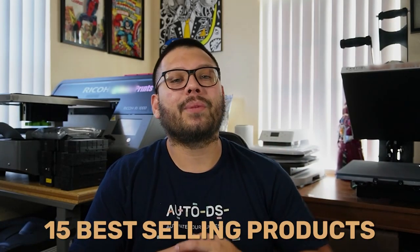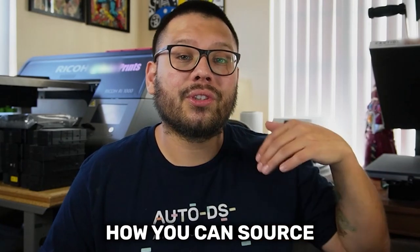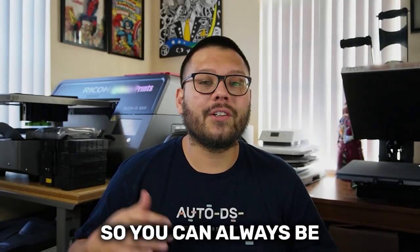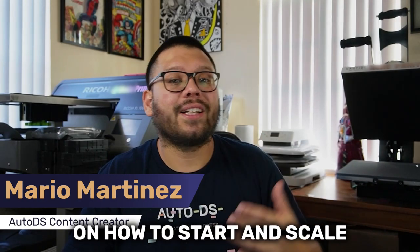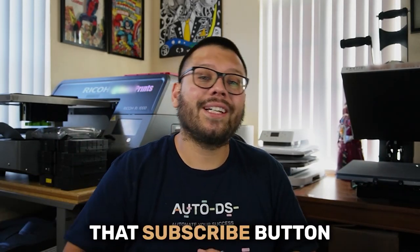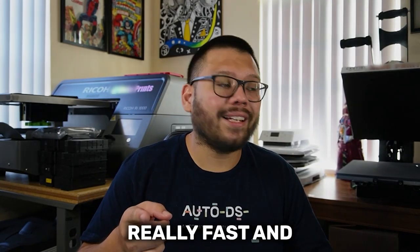In today's video we're going to cover 15 of the best-selling products that you can add to your Shopify store. We're also going to cover how you can source new and trending products so you can always be a step ahead of the competition. My name is Mario with AutoDS and if you like videos on how to start and scale your dropshipping business, make sure to hit that subscribe button.